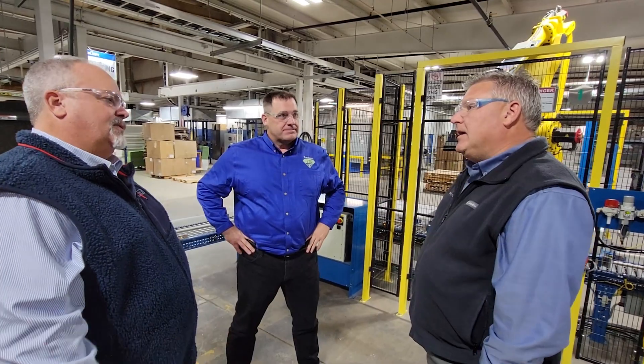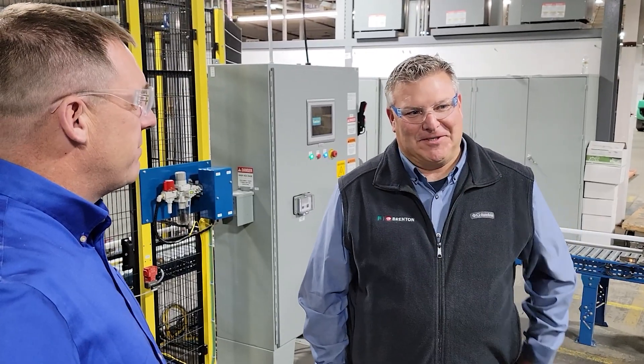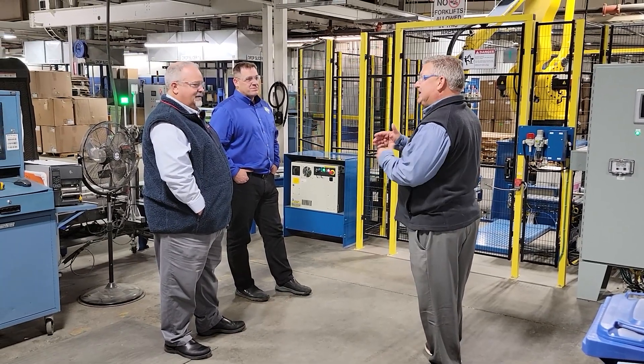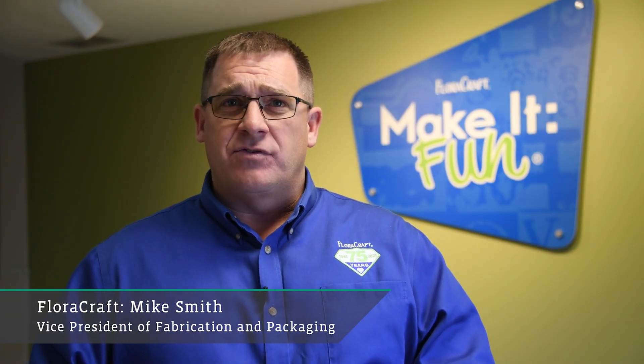This gives Floracraft the advantage of having one central point of contact in Brenton, serving as a one-stop, full-service provider by connecting the project together with all the Promac brands. Having that Wexar Bell case erector and former on our packaging line has really allowed us to provide a cost-effective, cost-efficient product to our consumer, and integrating that into the other equipment that Brenton has provided us has been extremely beneficial.